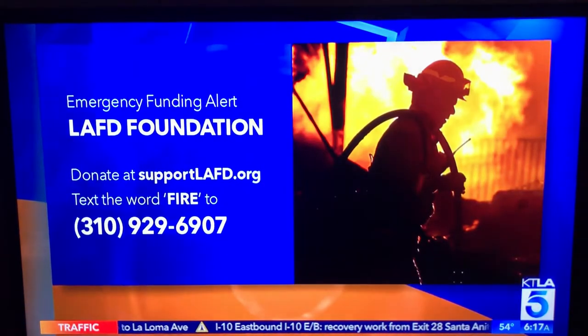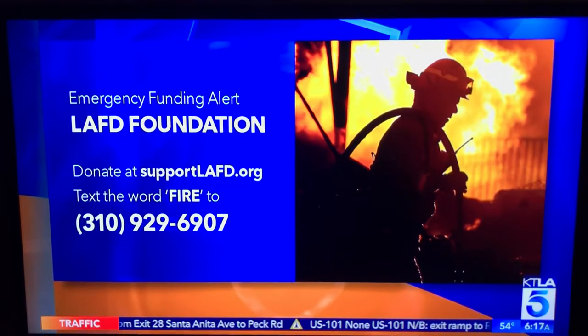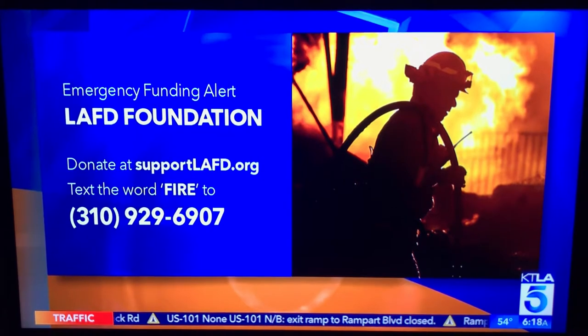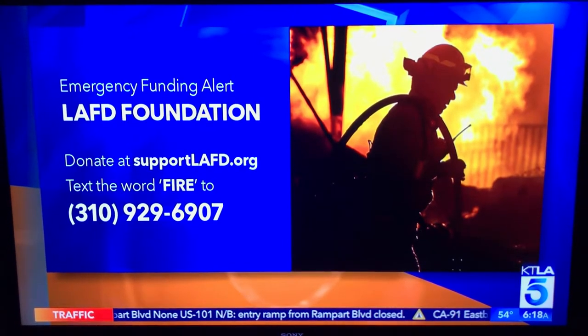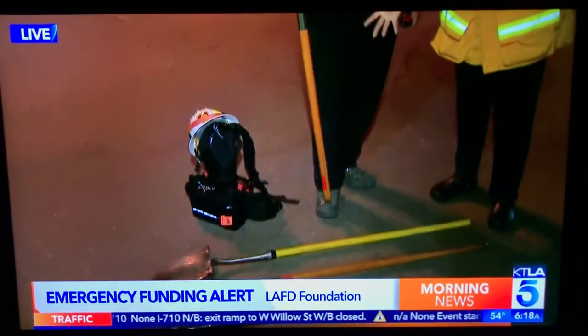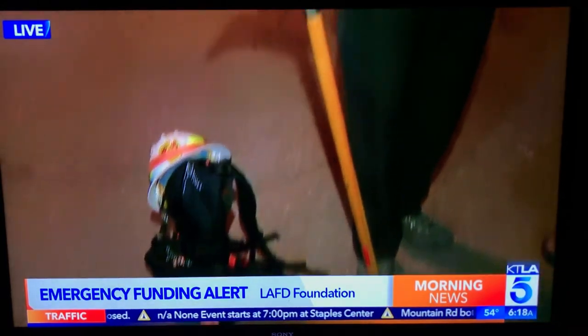Here's how we can help. You can donate at supportlafd.org, or you can text the word FIRE to 310-929-6907. Again, that's 310-929-6907. Text the word FIRE to that number, or go to supportlafd.org to make your donation, which will be matched by Wallace and Annenberg. Next hour, we'll talk about the other items they need — he's holding these tools — and explain what they are and why they are so important, especially now.